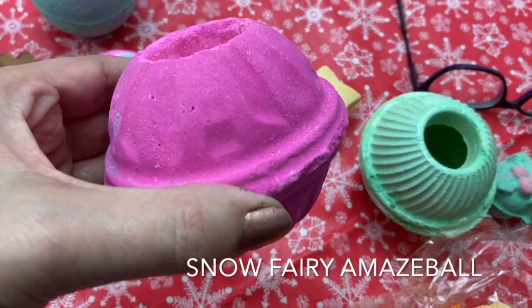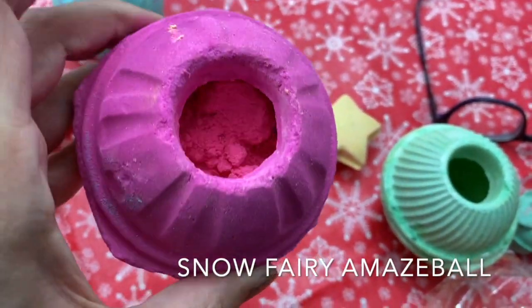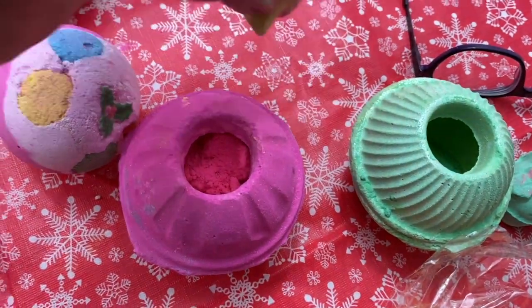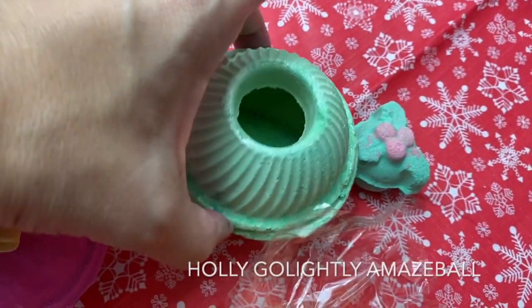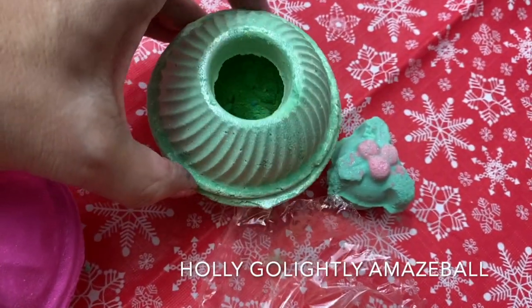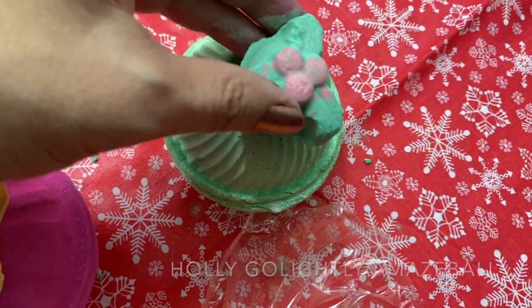These are the Snow Fairy Amaze Ball. Inside is all kinds of — I'm assuming there's glitter in there. They have a little cap on them, so you put them in the bathtub and you get all kinds of cool glittery stuff for your bath. Holly Go Lightly Amaze Ball — I'm really fascinated by this one. It's gorgeous. Look at all that powder in there. I'm assuming you could use these a couple of times too, which is pretty awesome.